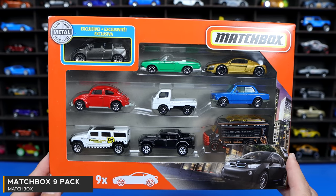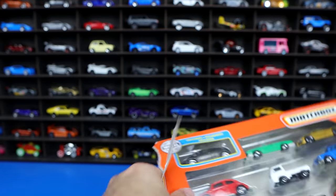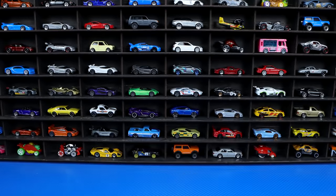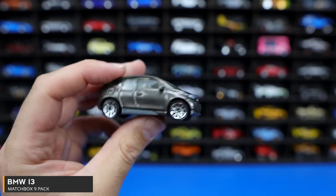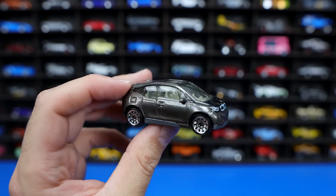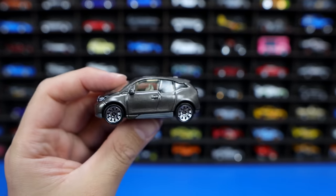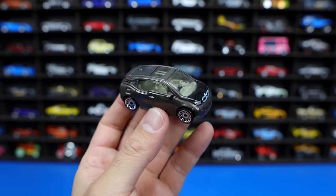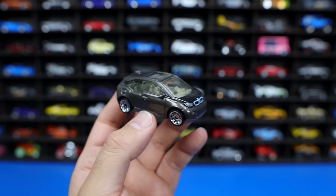Last but not least, we've got a Matchbox 9-pack. Let's go ahead and open this one up and see all the cool cars inside. It does say there's an exclusive car in this one. It is the BMW i3 — another kind of ugly car, but it's a great little city car and I've heard that these are actually super fun to drive in real life. They're just so ugly though. I wouldn't say it's as ugly as a Prius, but it's definitely up there as far as ugly cars go. It is electric, and I think it does have a gas motor attached to it as well. It's made for function, it's made to be a city car, and it does its job very well.